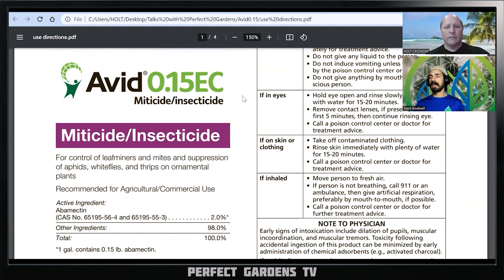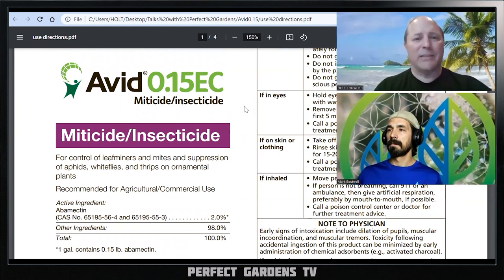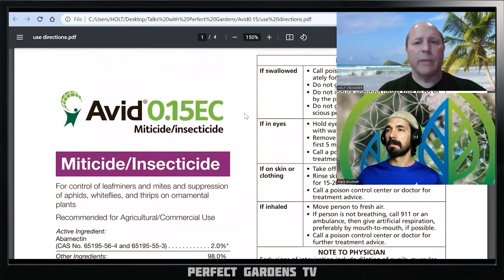The product we'll be covering today is Avid. Holt, thank you for coming back on the channel to talk about another miticide and insecticide. Will you please tell us a little bit about the product — the benefits, the pros, the cons? I've been studying this type of stuff for eight or nine years now, and I'm glad anybody wants to hear about it. I encourage viewers not to just listen to what I say, but to do their own research and deeper dive.